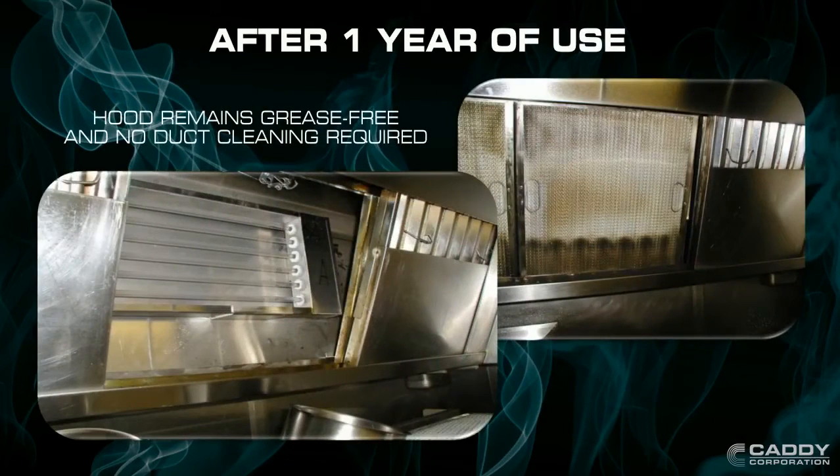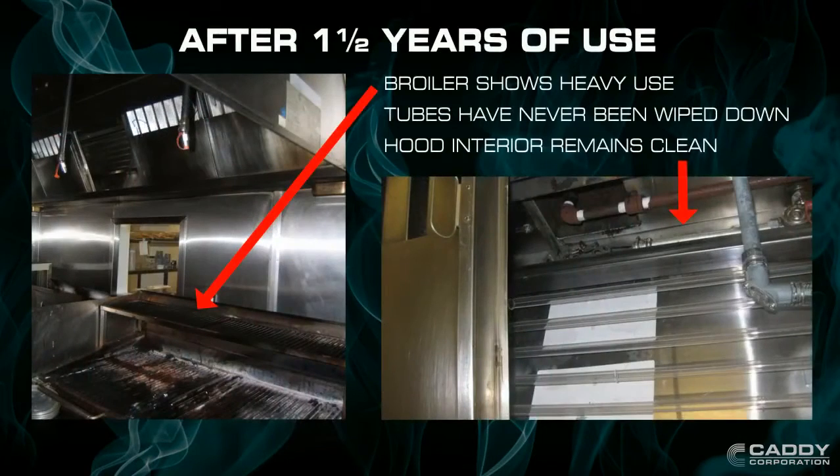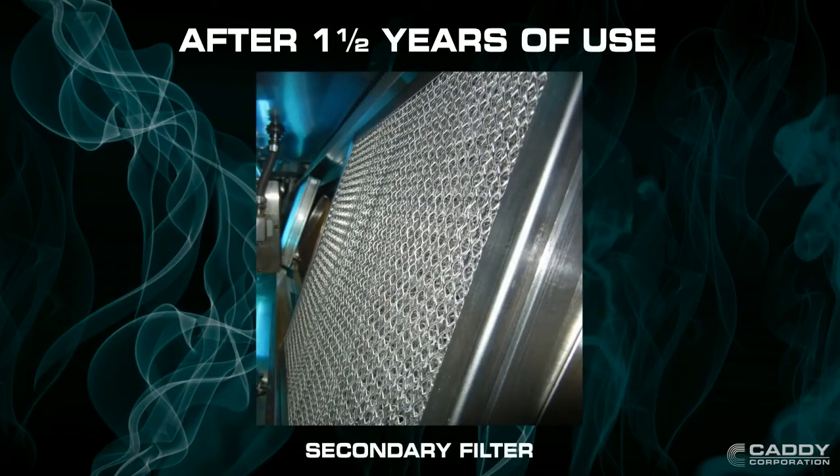After 1 year, the entire hood and duct remain grease-free — there is still no cleaning required. It's been a year and a half of heavy use and every part of the interior hood remains clean, including the bulbs, thanks to the protective mesh secondary filter.